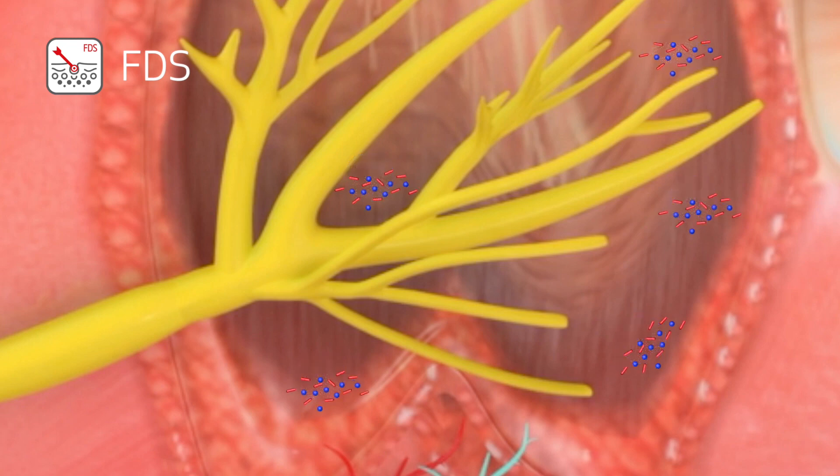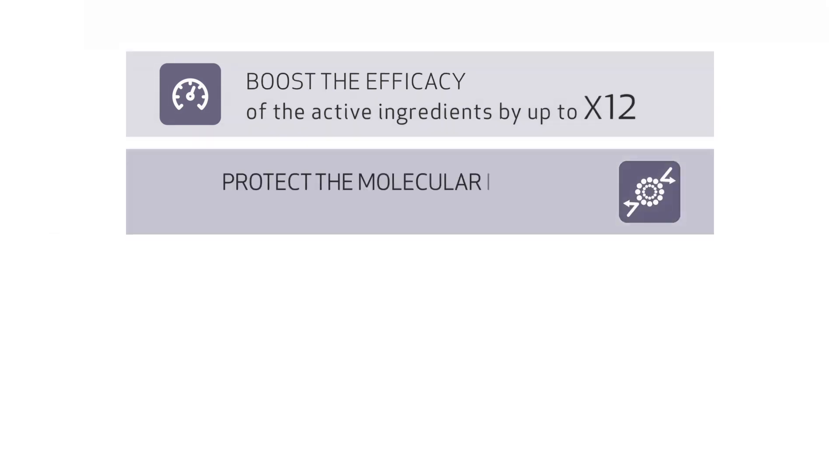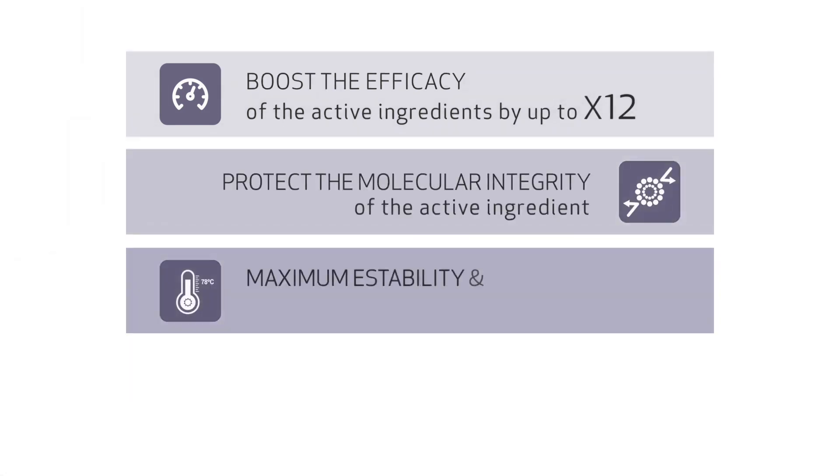Efficiency, protection, stability, and compatibility are the keys to our new technology, which is now at your disposal to enable you to stand out from the rest and take your formulations to the next level.